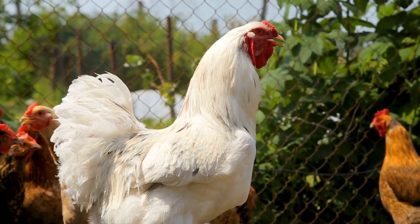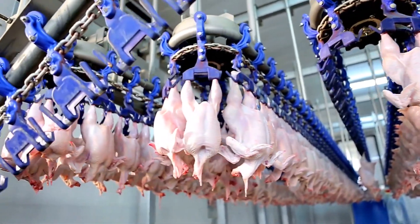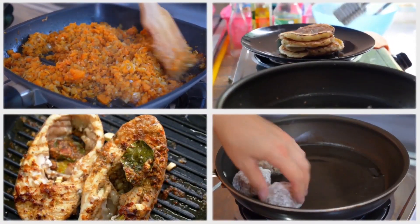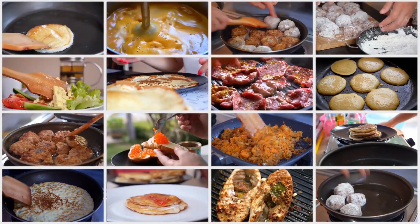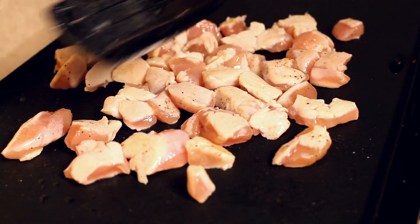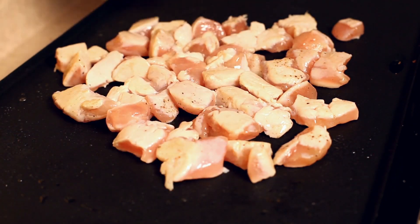Chicken is a healthier option for those looking to reduce their intake of unhealthy fats. Its mild flavor and tender texture make it a versatile protein source that can be used in a wide variety of dishes, from casual everyday meals to more elaborate special occasion dishes. It is one of the most popular meats around the world due to its health benefits and adaptability in the kitchen.